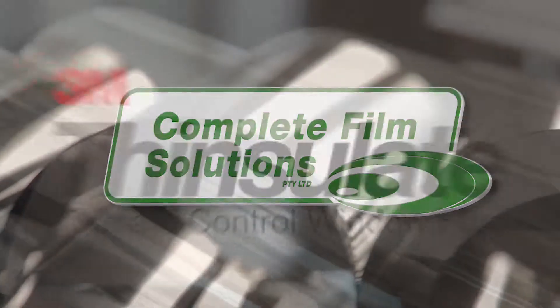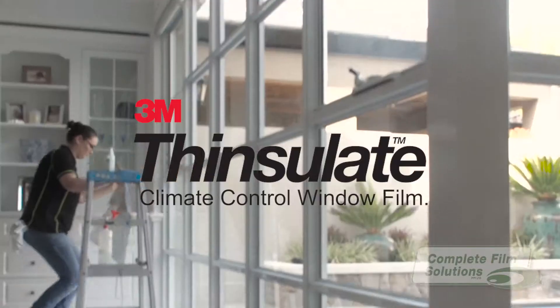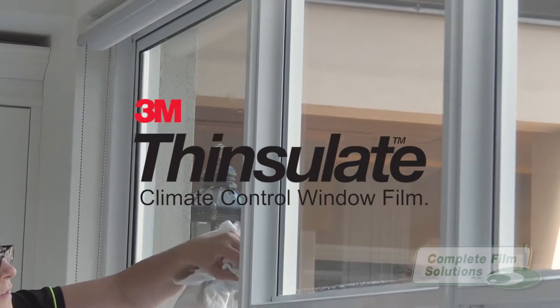Complete Film Solutions presents the Thinsulate Climate Control Series by 3M — the newest revolution in window film technology that lets the sunlight in while keeping the heat out.